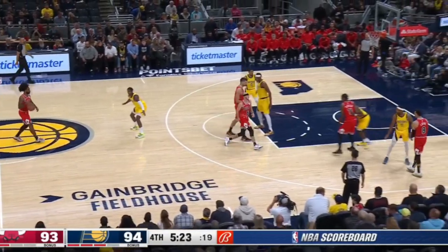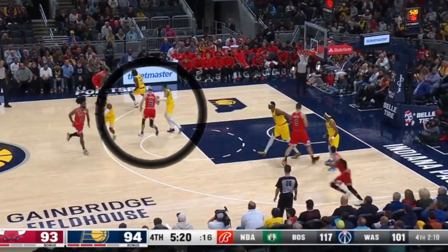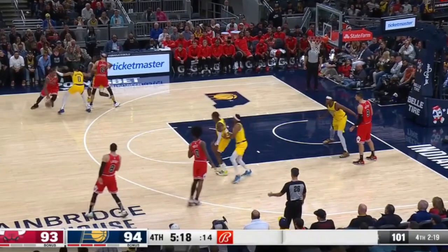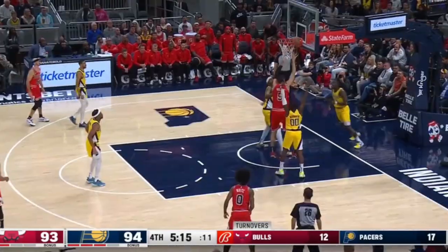You can see Kobe calling for the Bulls version of two-side by holding up two fingers and rubbing his chest. Here's a stagger for DeMar followed by the side ball screen. Halliburton doesn't want to give up that switch. He tries to show, jumping out to get out of that matchup, but he doesn't cut the corner off and DeMar goes right past him, draws help, and gets an easy assist.